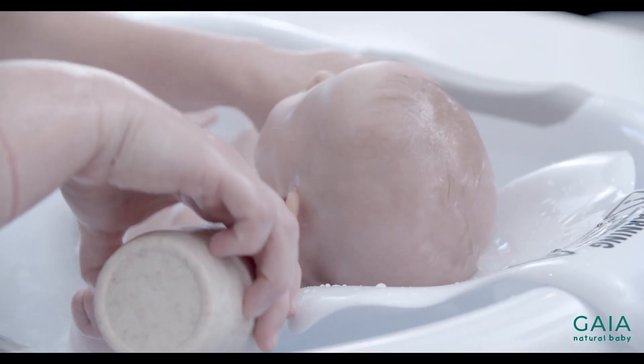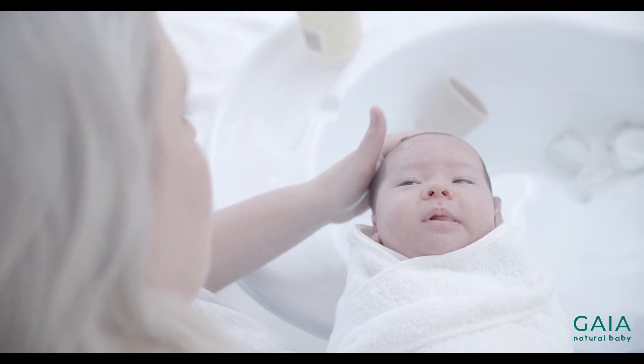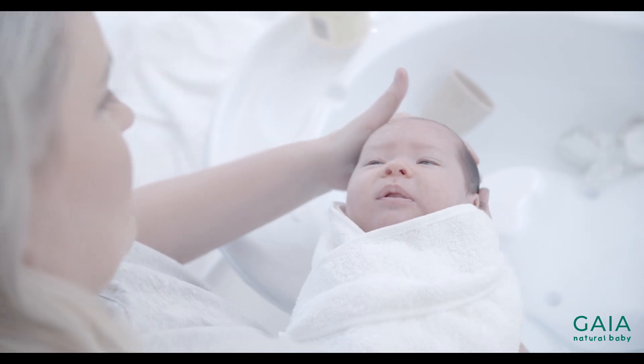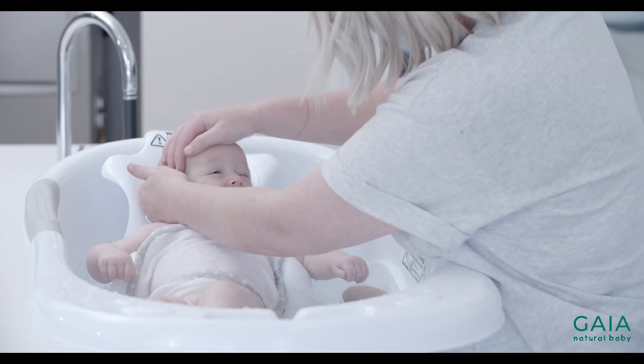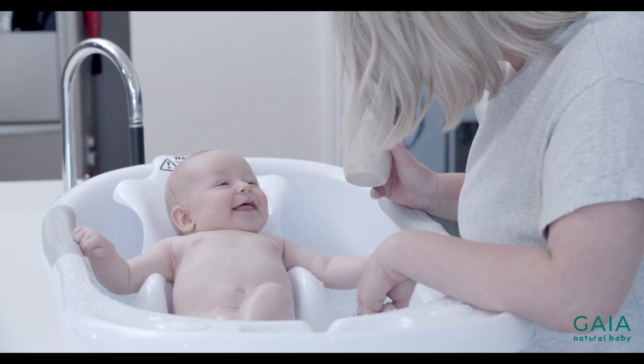If baby doesn't have a lot of hair yet, like Coco, then a 2-in-1 wash and shampoo is a good option for you. If baby has a good head of hair, they are ready for a separate shampoo alone. It's important to make sure that your shampoo does not have any sulphates, which can strip the skin of its natural protective oils — and that's where cradle cap can creep in.